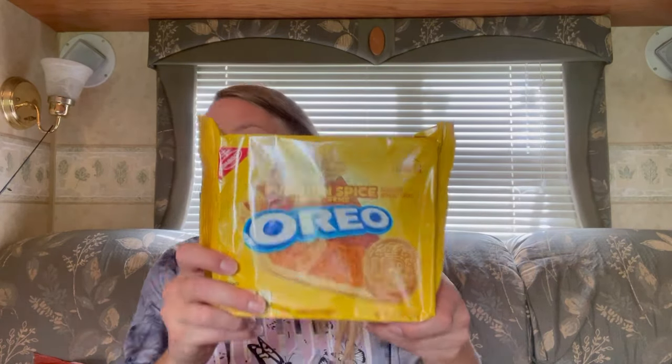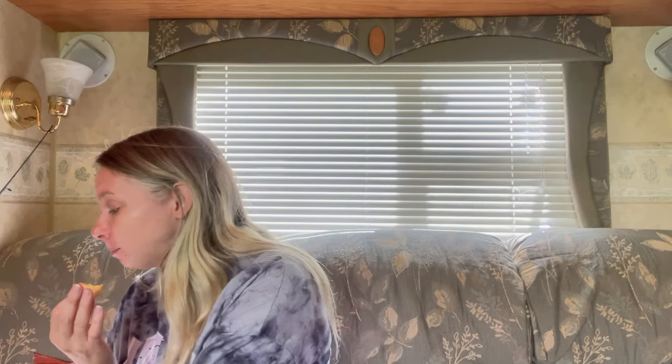Let's try the pumpkin Oreos. I'm hoping these are good because I love Oreos. Sniff test — they smell like pumpkin, oh they smell good! I think these are double stuffed — they look double stuffed. This is how I eat an Oreo, by the way. Mmm — okay, those are good! These are really good. I would recommend these, definitely. These are really good.